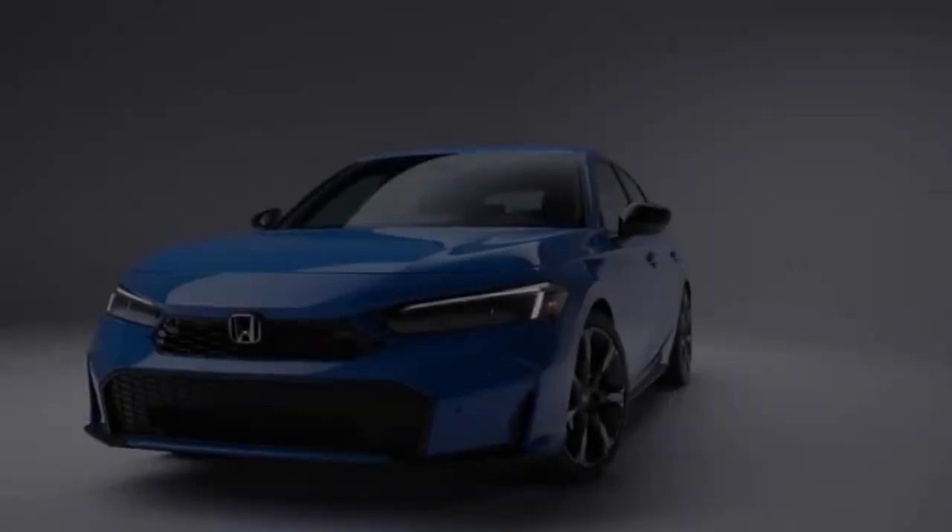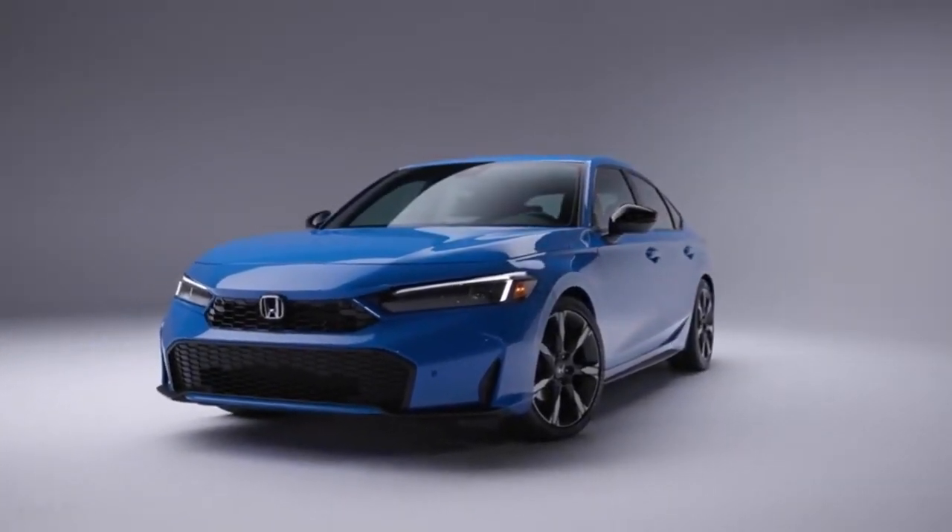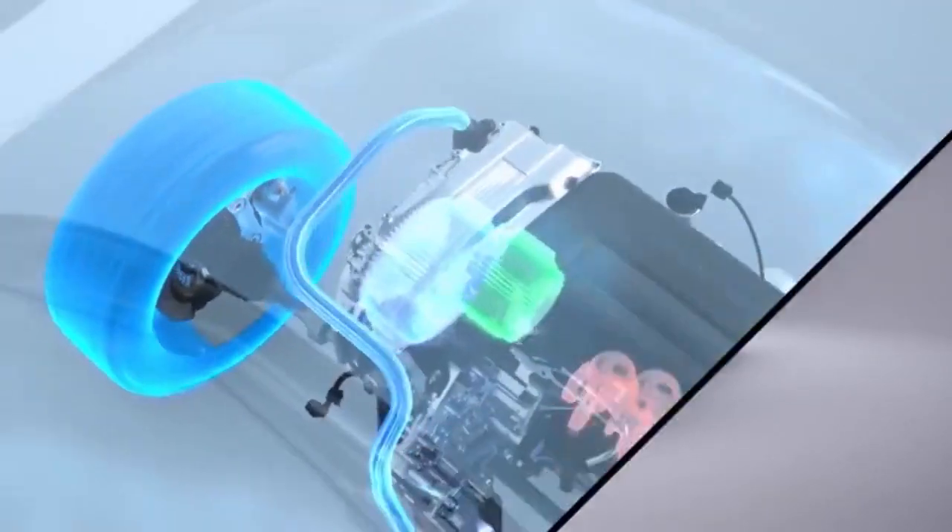The new color options include Solar Silver Metallic, Urban Gray Pearl, Blue Lagoon Pearl, and Sand Dune Pearl.